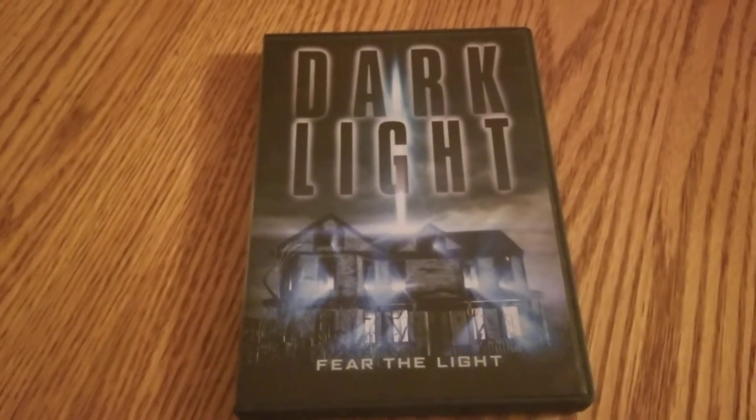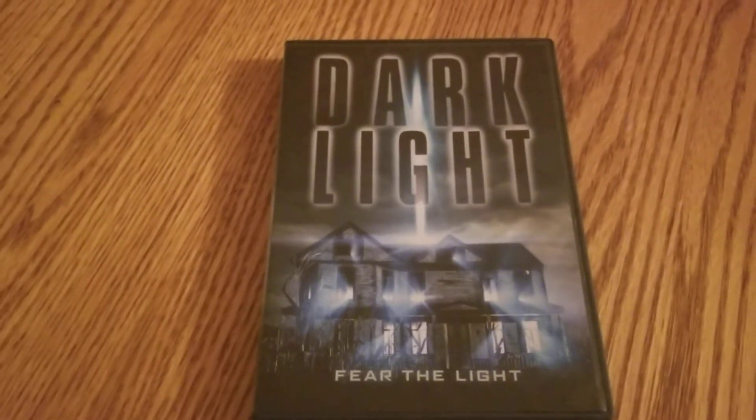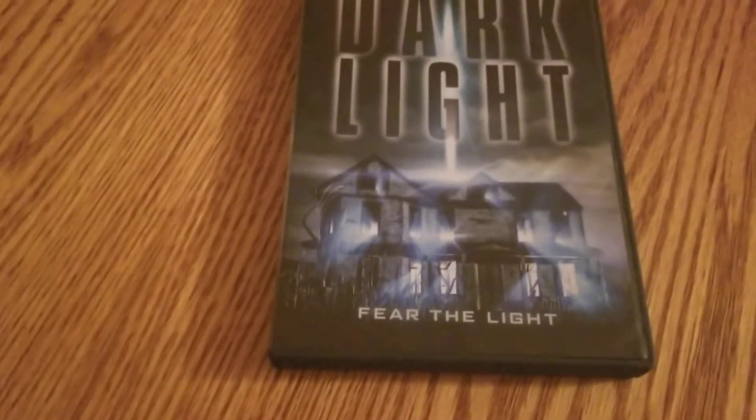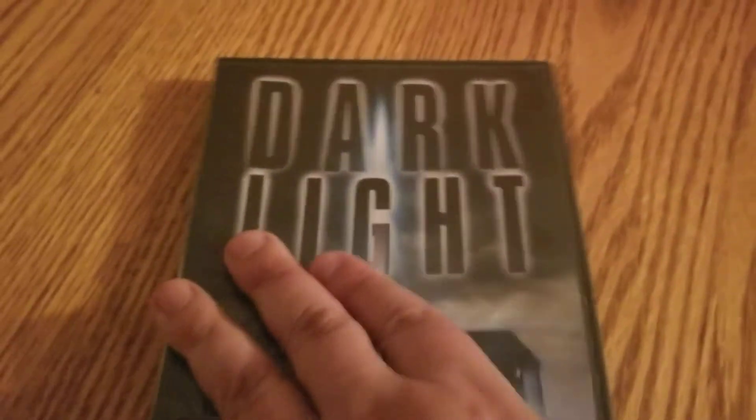Welcome everybody to the 31 Days of Dollar Tree Horror, where I am watching a different title I picked up at Dollar Tree over this last while. Today is day 23, and today we are watching Dark Light.